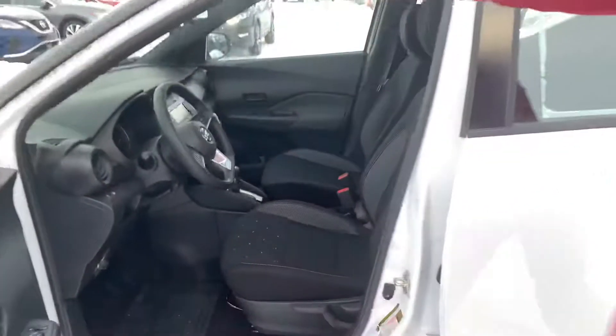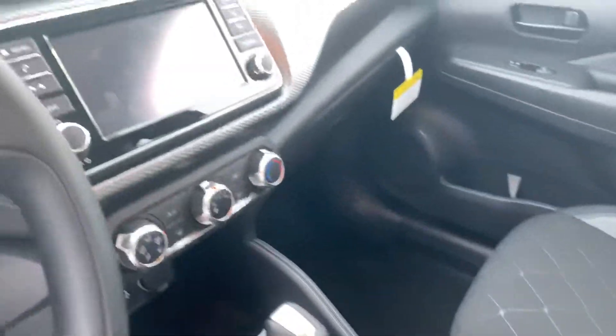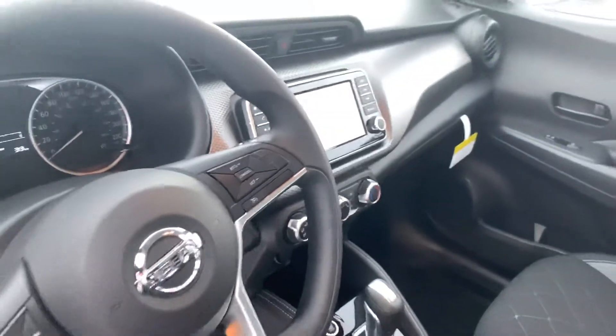My personal favorite — you get that push button start. It does come with a backup camera, Bluetooth, all your hands-free controls on the steering wheel, and cruise control over there as well.